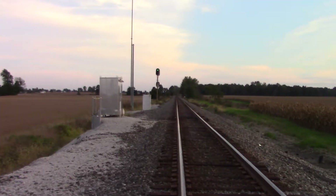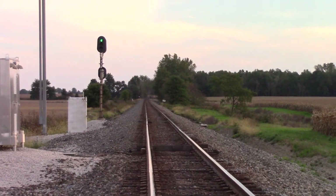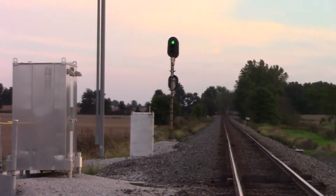And track view looking south, towards Besiris, Marion, and Columbus. Got a defect detector right here, as well as a wayside signal.